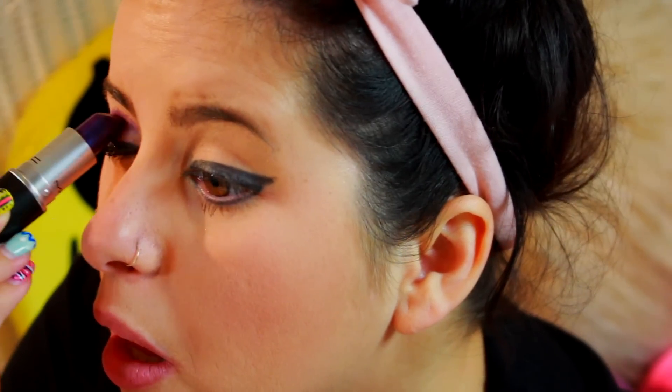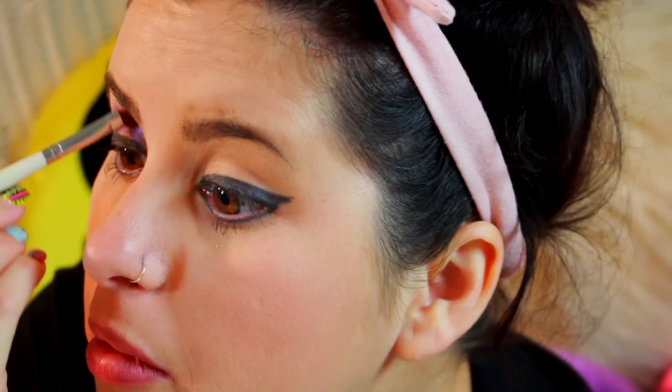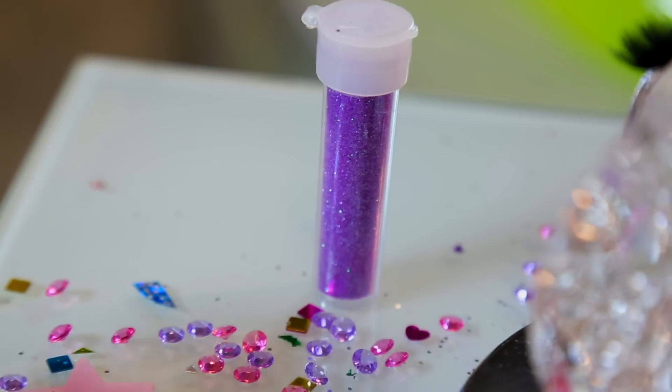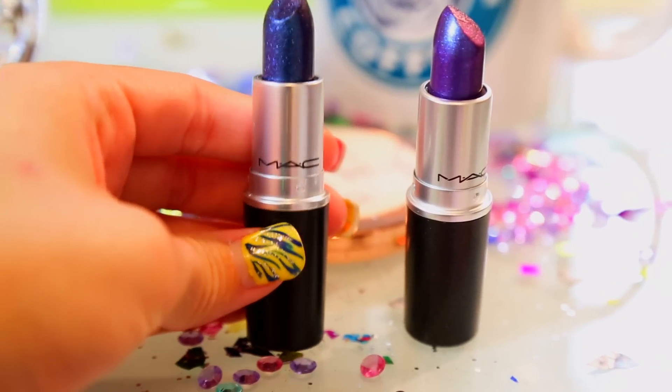I took this purple and this blue lipstick — I'll put their actual names in the description below. I don't remember the names, but I took the purple one, I put it on my eyes, and I'm sort of using it as a cream eyeshadow. Then I took some of my purple craft glitter and just pressed that onto the lipstick on my eyes. This really is a great way to press on some glitter without it falling off later on — it stays on for a long time. Look how beautiful and vibrant this color is!